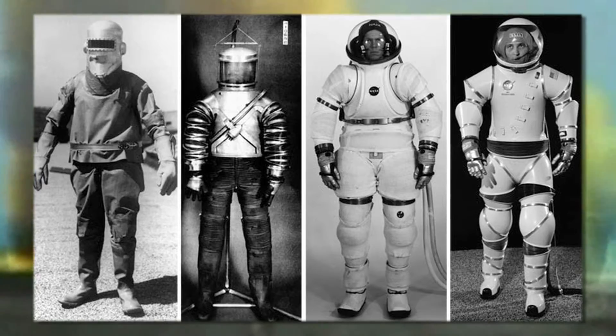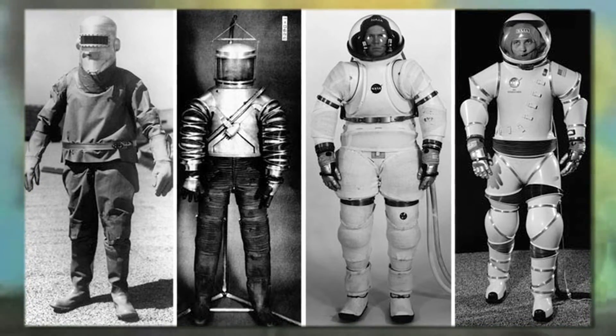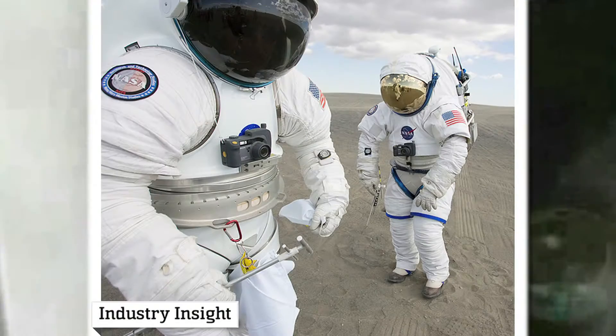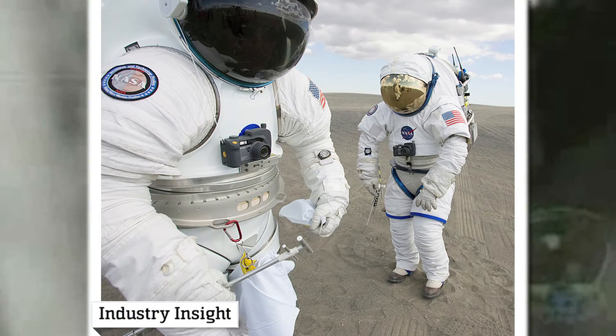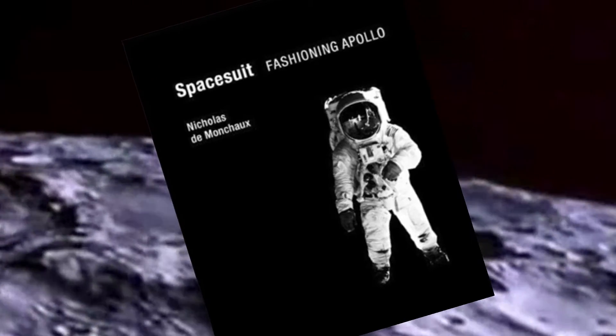The problem with spacesuits is that they aren't very wearable. The suits and gloves are stiff, limiting the astronauts' comfort and mobility. NASA's continuous mission to make spacesuits more wearable has led them to a unique collaboration with students at the University of Minnesota.